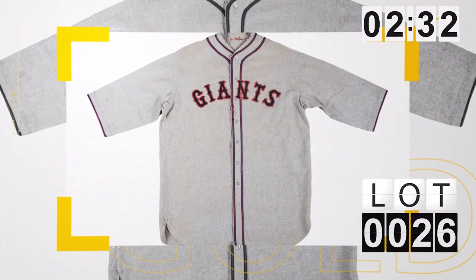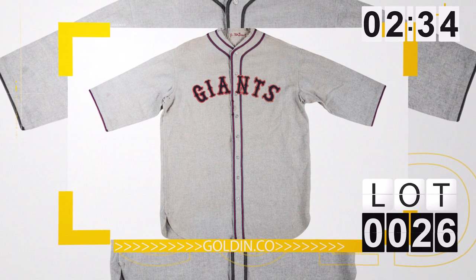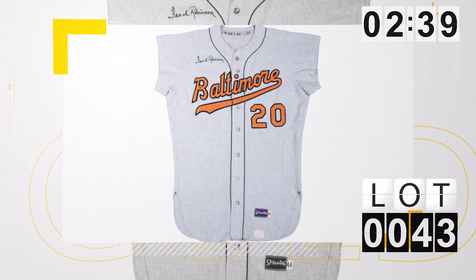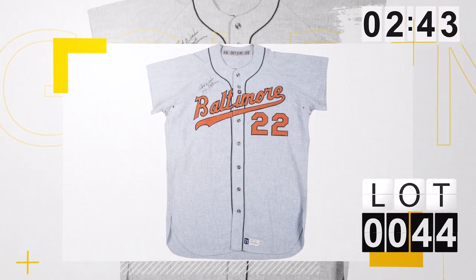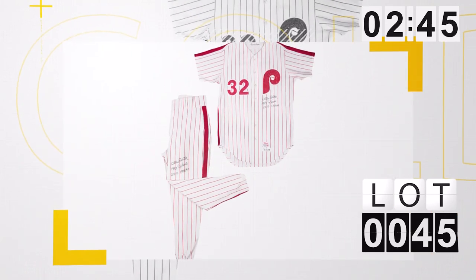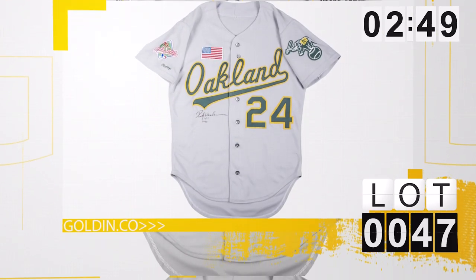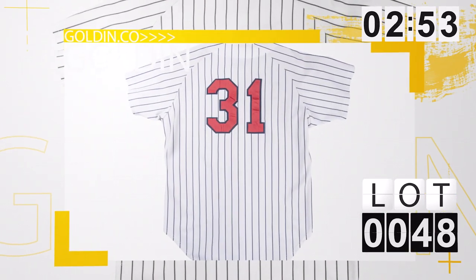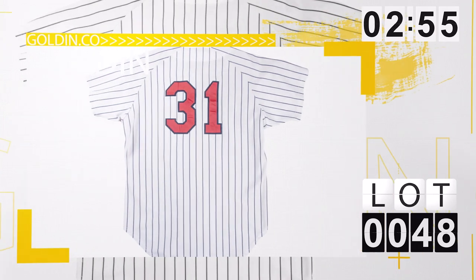Switching gears to the game-used items in this auction — we have so many awesome items. Lot number 26, 1930 John McGraw game-used jersey. When are you ever going to see a John McGraw? Lot 43, a '69 Frank Robinson jersey. Lot 44, a '71 Jim Palmer game-used jersey. Lot 45, '72 Steve Carlton game-used jersey. Lot 47, 1990 Rickey Henderson World Series game-used jersey. And lot 48, a 1993 Derek Jeter game-used and photo-matched jersey — one of his earliest jerseys. That should be a six-figure jersey.